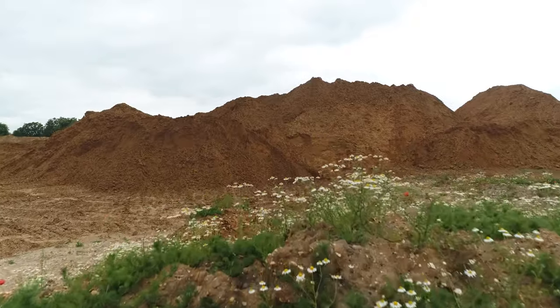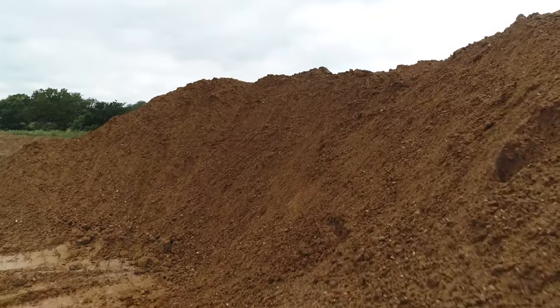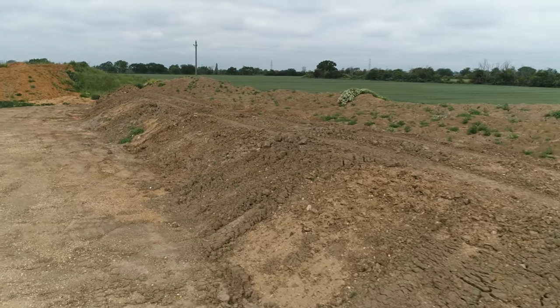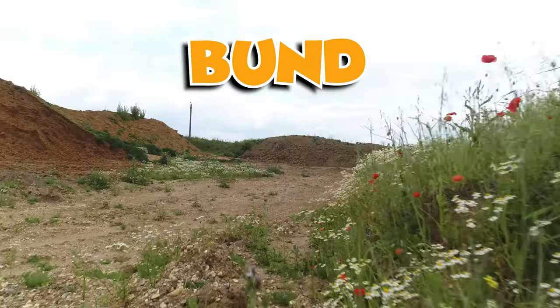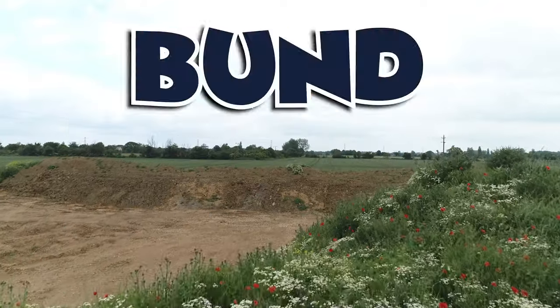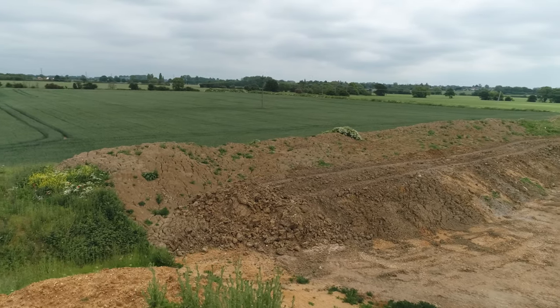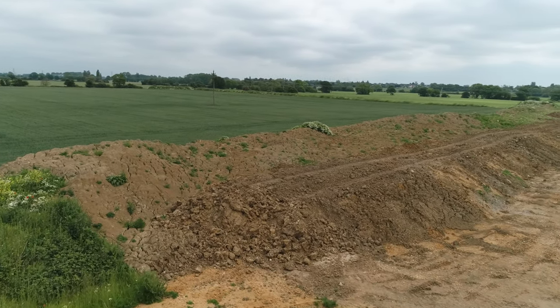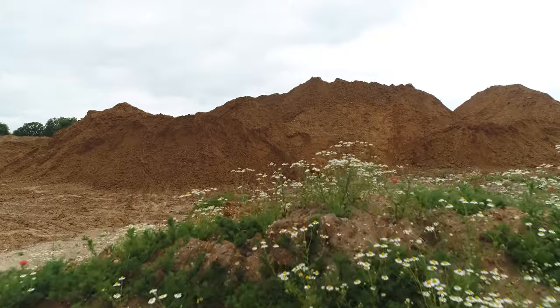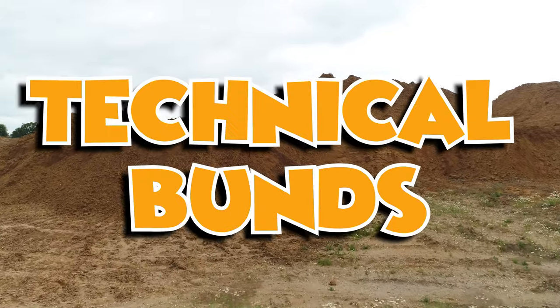So essentially the land is covered by topsoil. That is topsoil that we've stripped off this current area — that is a bund of topsoil that we're looking at. Did you say bund? A bund is sort of a pile of material that's almost with 45-degree sides and a flattish top. Bund — quite technical then, these bunds.